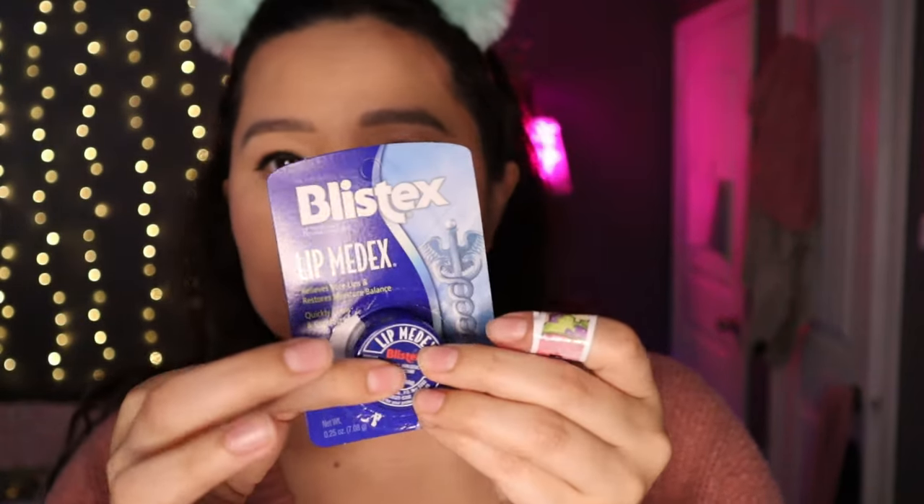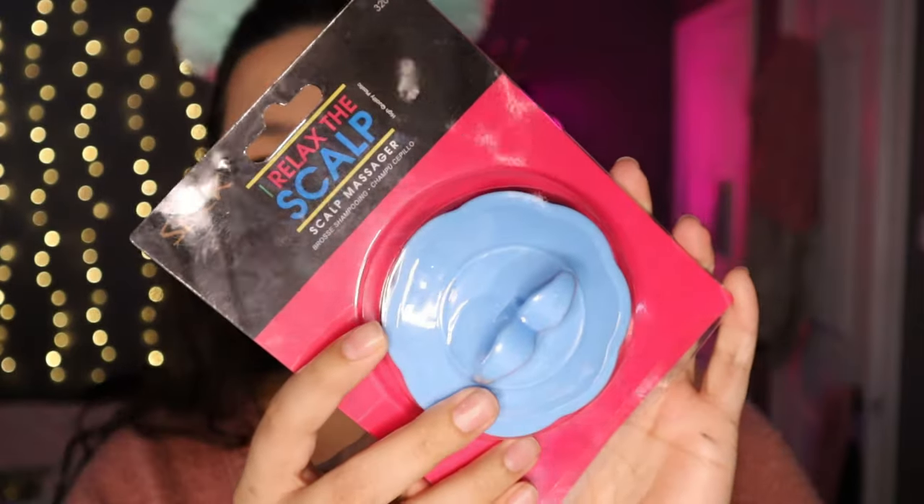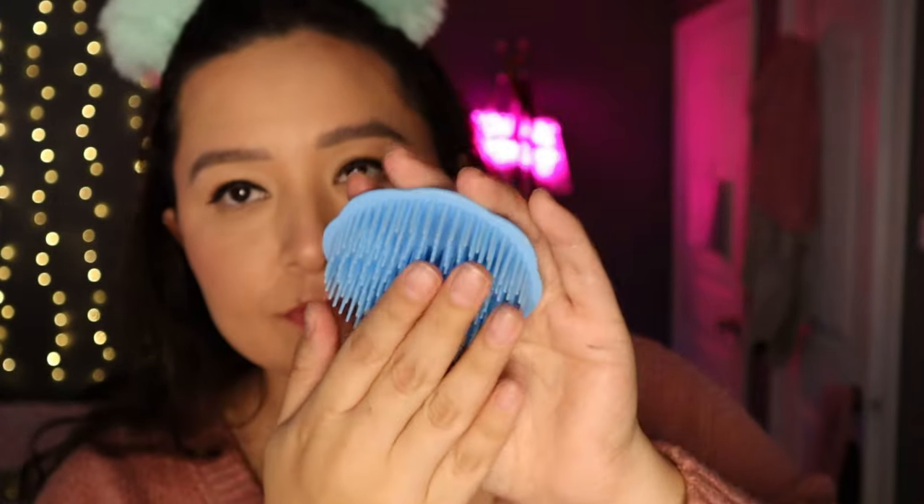Just to show you the Blistex packaging — it comes with a little protector. Now for my second-to-last product: this is called 'Relax the Scalp,' a scalp massager. I used it on my dry hair, just combing my scalp, and it feels so good without tangling my hair. I've tried other scalp massagers including a more expensive one from Amazon, but this one with all the little spikes is my favorite. I give it a 10 out of 10.